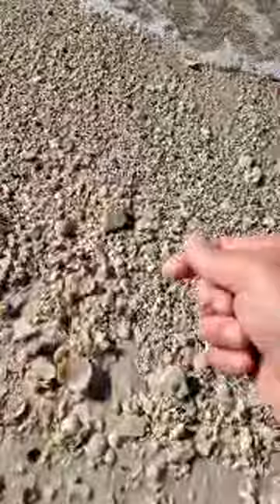Another sand dollar. There's a speckled tellin. But when I saw this spot today, I was like, I think I can go live here.